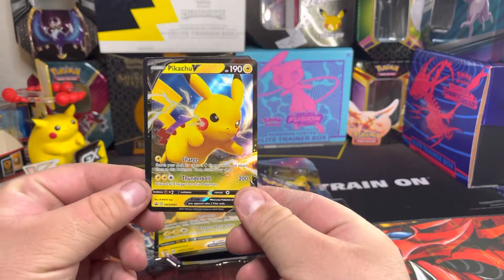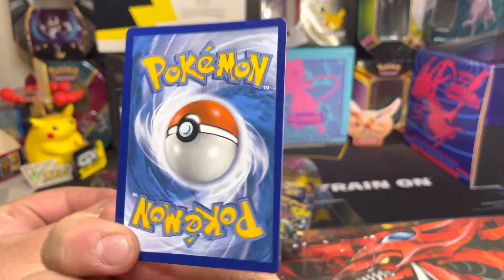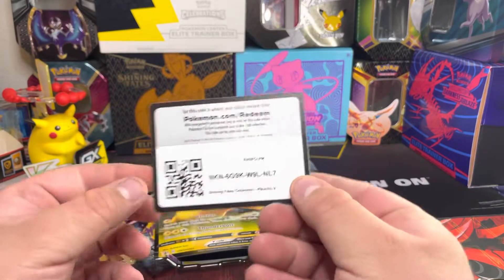Here's the Pikachu promo card, which looks amazing. And here's the code card for you guys.